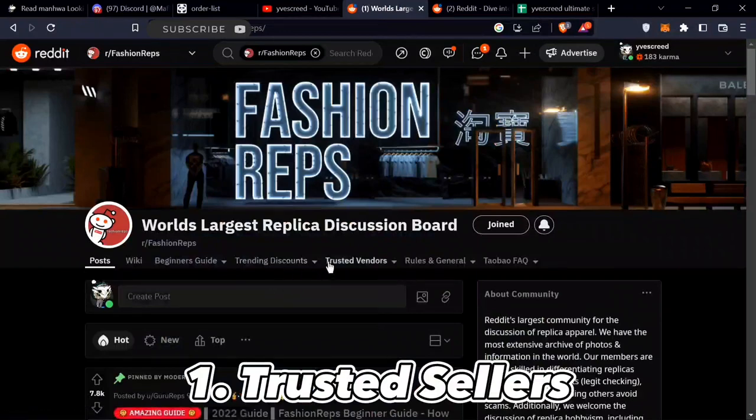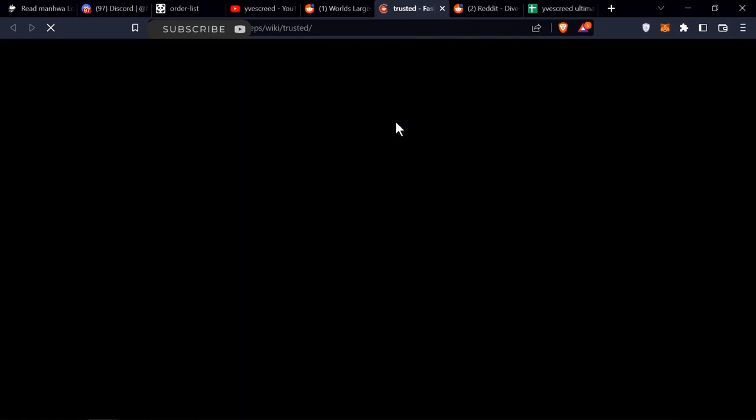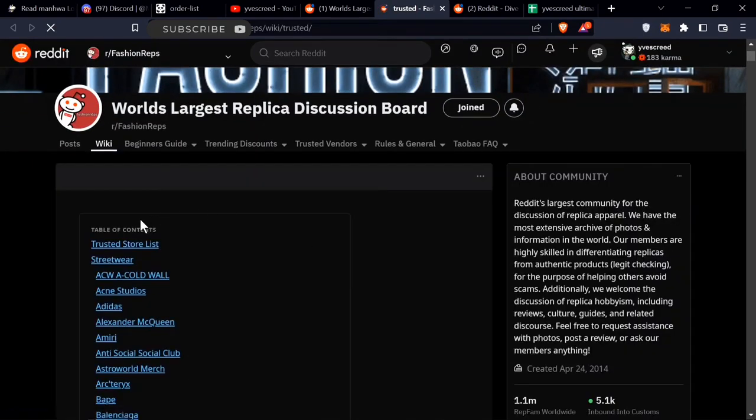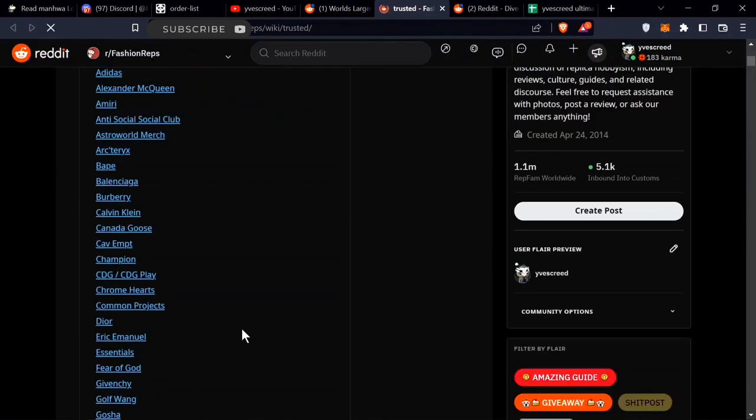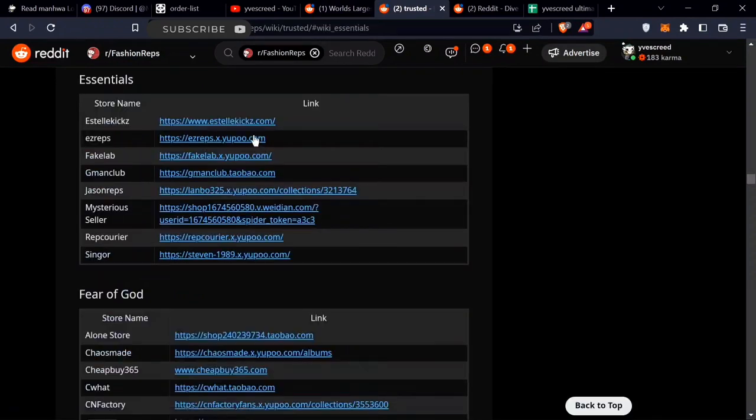You go to Passion Reps, go to trusted vendors, click on trusted sellers — it brings you to this page. This page has all the brands. Say you're trying to look for something like Essentials, it brings you to all the trusted Essentials sellers. This is one really good seller: Ease Reps.